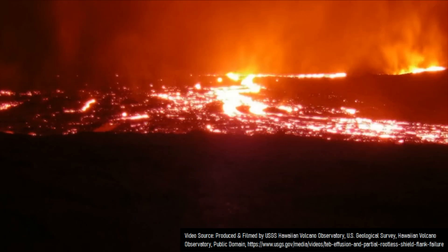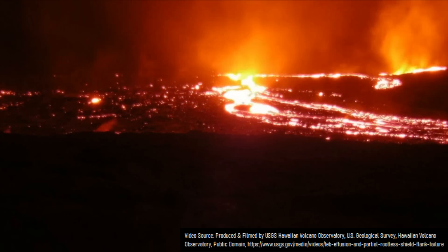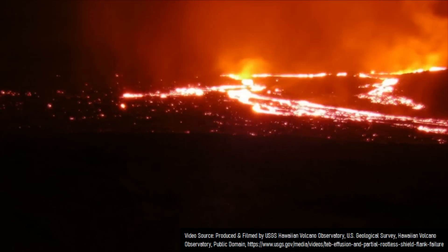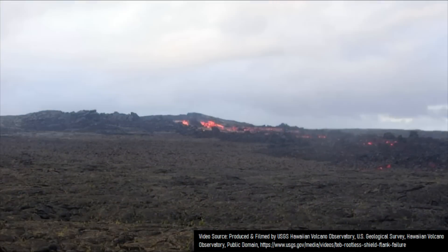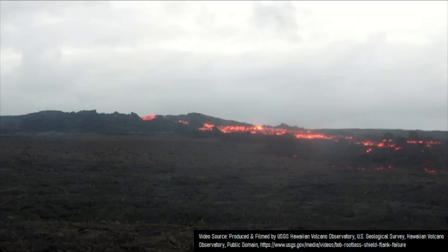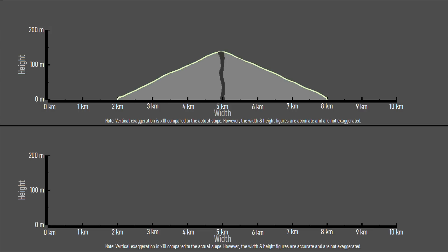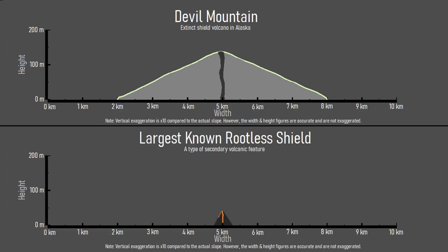So-called rootless shields can be quite large, measuring up to 1,640 feet or 500 meters wide and up to 130 feet or 40 meters tall. However, despite their size, they are still merely a fraction of the height or width of the world's smallest shield volcanoes, as shown by this diagram comparing the Devil Mountain shield volcano in Alaska and the largest known rootless shield feature.